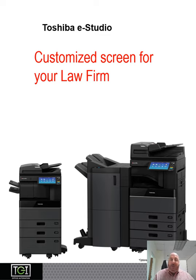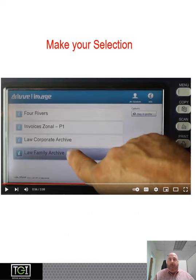I'm going to show you how to customize your screen for your copier to make this process smooth. Walk up to the machine and you make your selection.